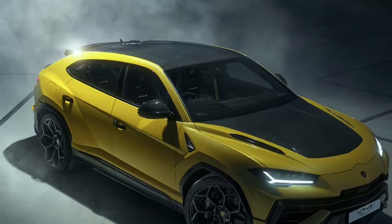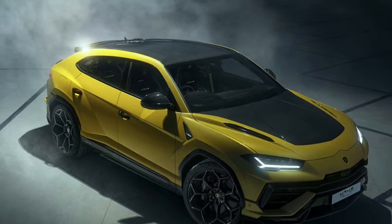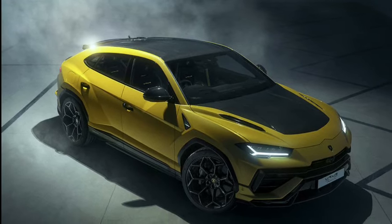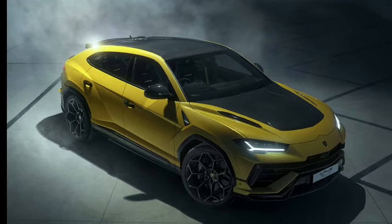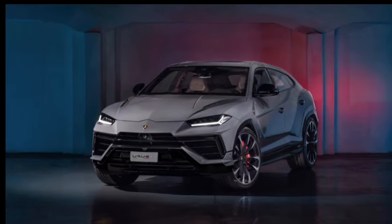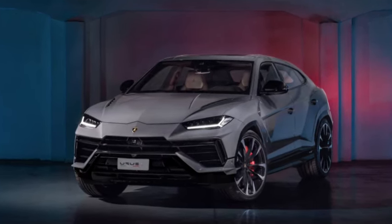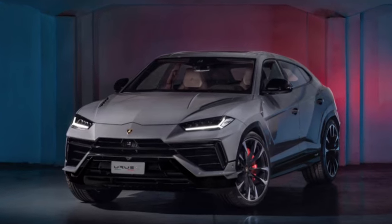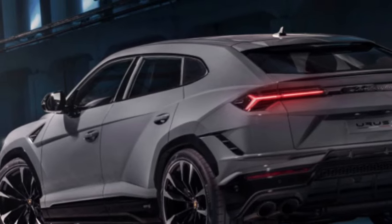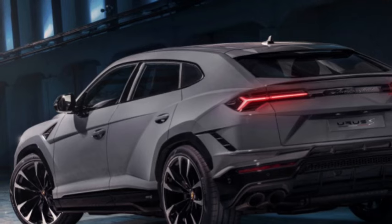The Urus Performante is perfect for those looking for a sportier SUV — it is 104 pounds lighter and 0.8 inches lower than the standard version. It is available with 23-inch wheels wrapped in ultra-grippy Pirelli P Zero Trofeo R tires. The Performante also features steel spring suspension, a unique center differential distributing more torque to the rear wheels, and a new rally driving mode suitable for gravel and dirt roads.